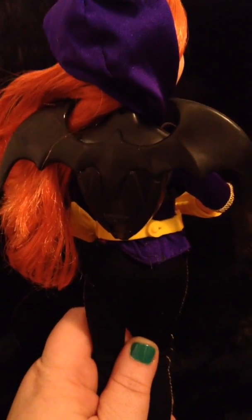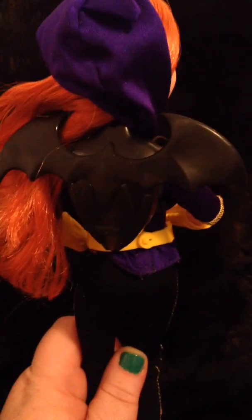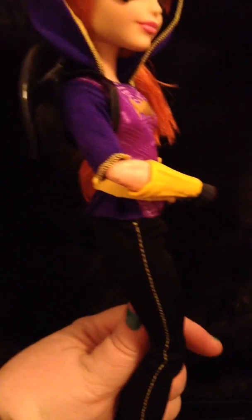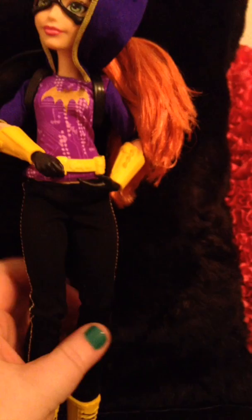Her little bat wings are actually a backpack — we're going with backpack. They're connected like a little backpack through her arms, so it's removable. And I love her little utility belt right there — super cute.